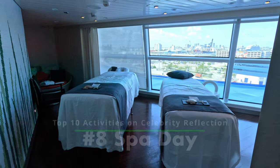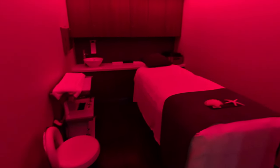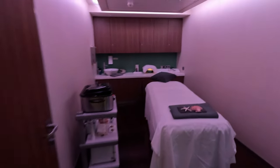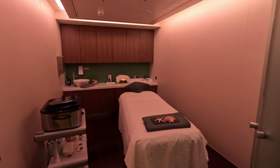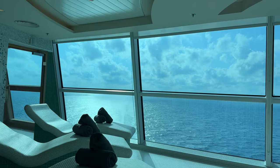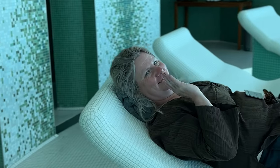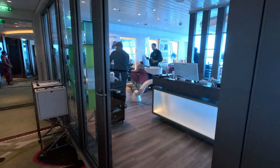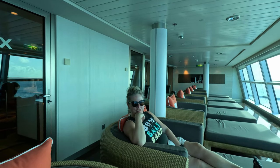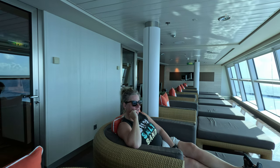Number eight: Spa Day. If you're looking to relax and unwind, the Celebrity Reflection has a fantastic spa that offers a range of treatments. You can indulge in a massage, facial, or even a seaweed wrap. The spa also has a Persian garden, which is a relaxation room with heated loungers and a calming atmosphere where you can enjoy the sauna, steam room, cold room, or aromatic suite. This is included in the cruise fare for aqua class guests, or you may be able to purchase a day pass. Don't forget to check out the relaxation lounge at the very front of the ship on Deck 11, where you can quietly relax and enjoy the view before or after your spa treatments.